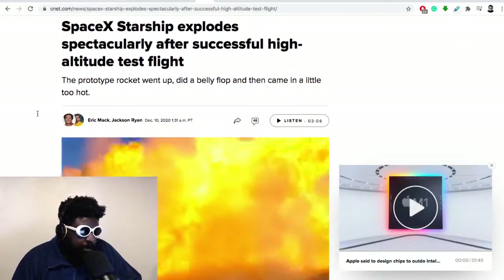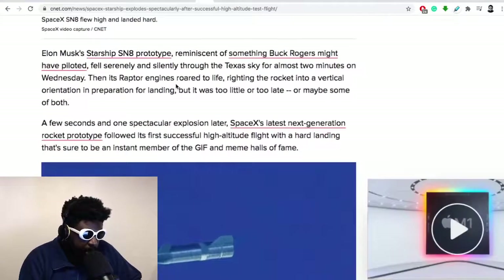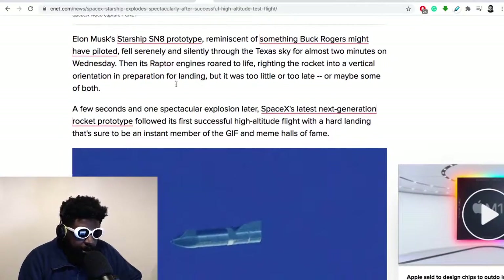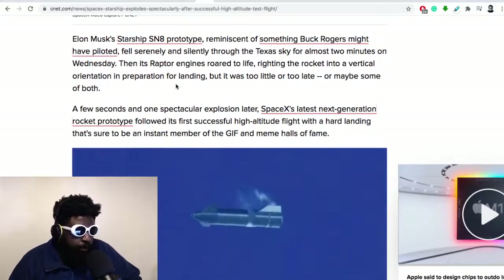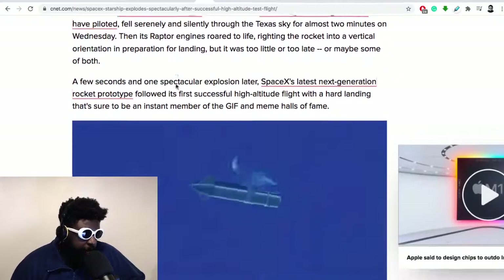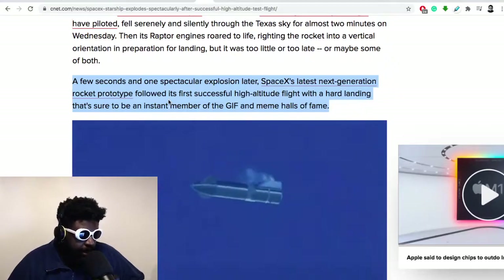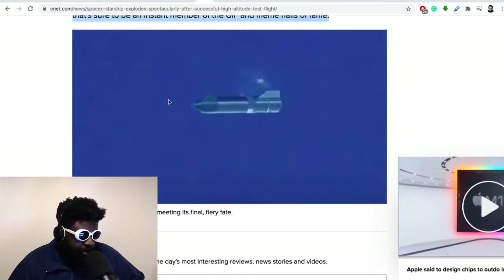From CNET: 'SpaceX Starship explodes spectacularly after successful high altitude test flight.' You can see the starship prototype falling back to earth — look how cool that looks! The SN8 prototype, 'reminiscent of something Buck Rogers might have piloted, fell serenely and silently through the Texas sky for almost two minutes, then its Raptor engines roared to life, righting the rocket into a vertical orientation in preparation for landing' — but it was a little too late, and one spectacular explosion later, it had a hard landing that's sure to be an instant classic in the gif and meme halls of fame.